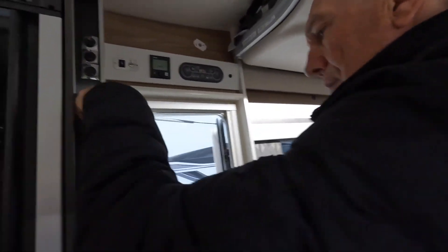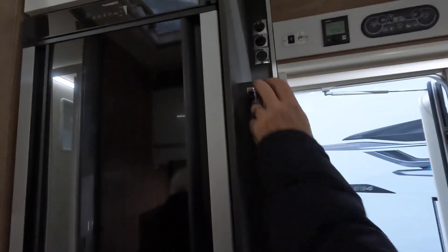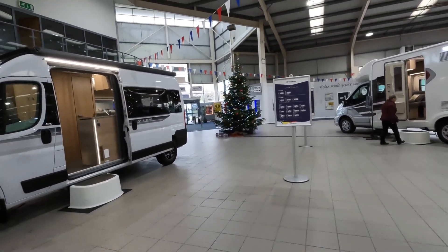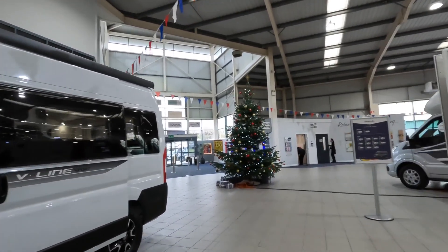The drop-down bed - let's have a look. Oh, it's just to hang your coat on - oh, is it? Yeah. Very good. And what a lovely, lovely tree - isn't that pretty!